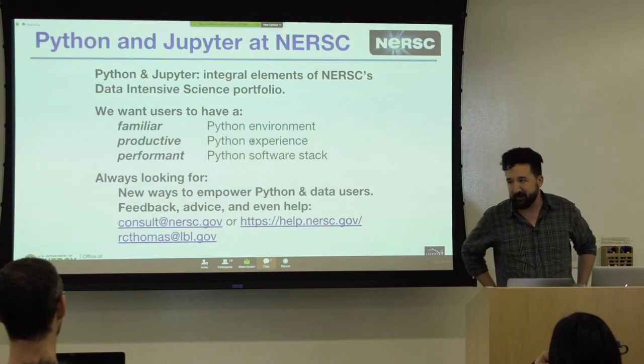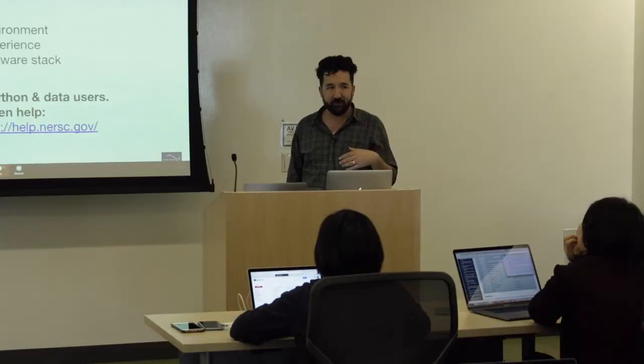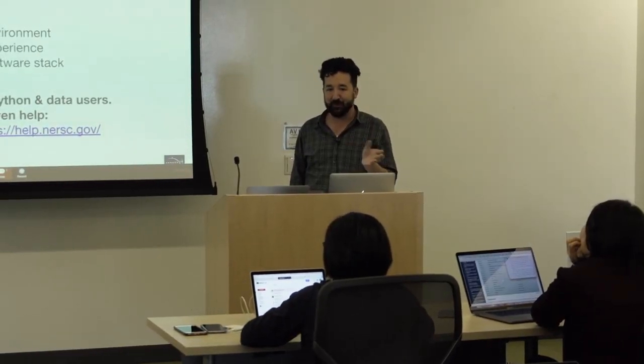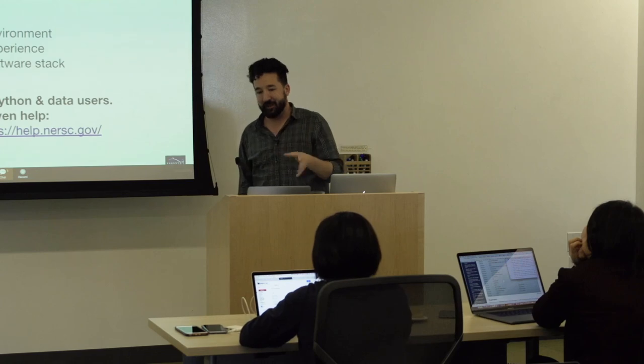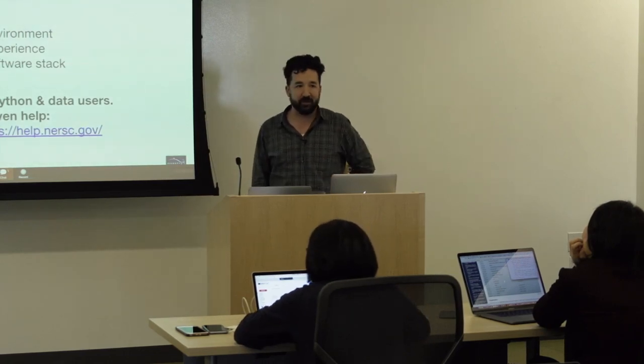That's the end of the Python and Jupyter talk. Basically, the point is we try to make Python not really weird — by delivering it from the Anaconda distribution, we're giving people what they're used to. Jupyter is available and we're trying to expand the Jupyter service. Sometime this year we should be able to run Jupyter notebooks on compute nodes — we can do that on a test bed now, but there's technical and policy work to address before it's available on Cori.